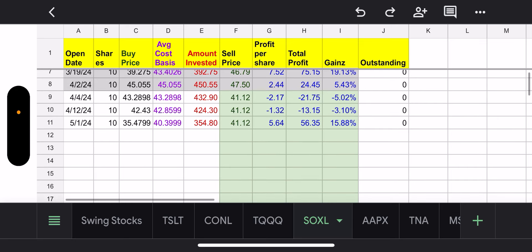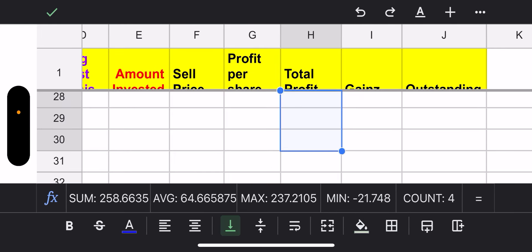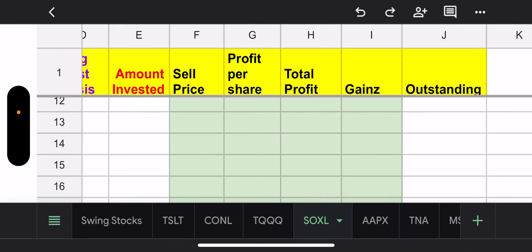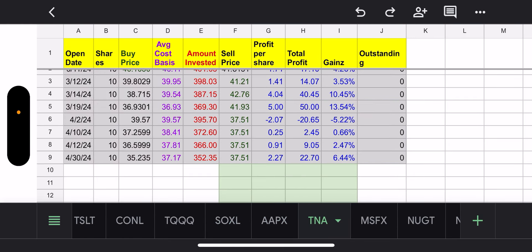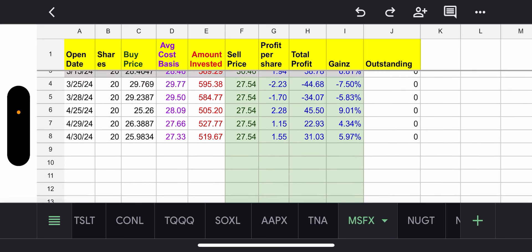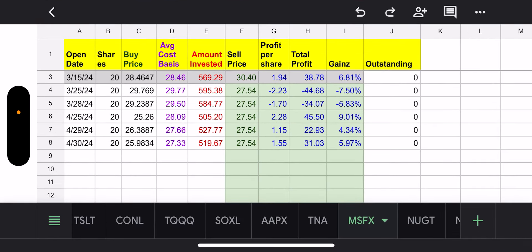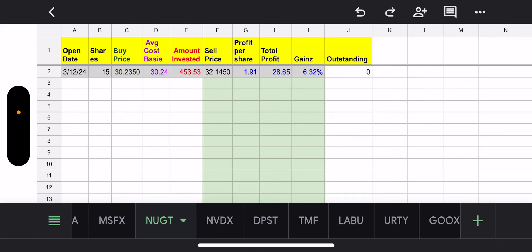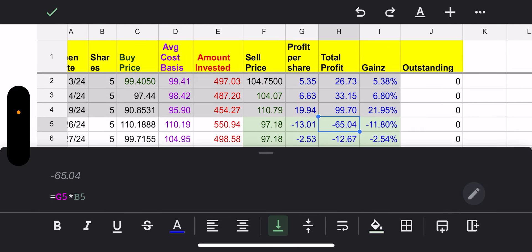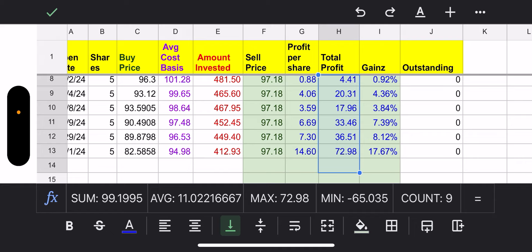SOXL — I was able to sell this week for a profit of about $21 bucks. Not much, but I'm playing it safe to get out of these funds. Apple, nothing going on there. TNA, nothing there. MSFX made some profit this week — about $20 bucks. NVDX, I made some profits this week — $99 bucks, which is pretty damn good.